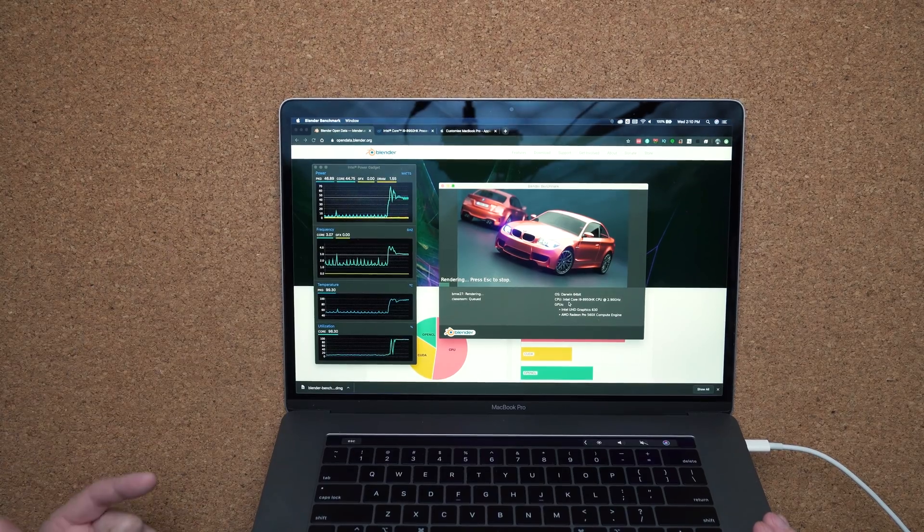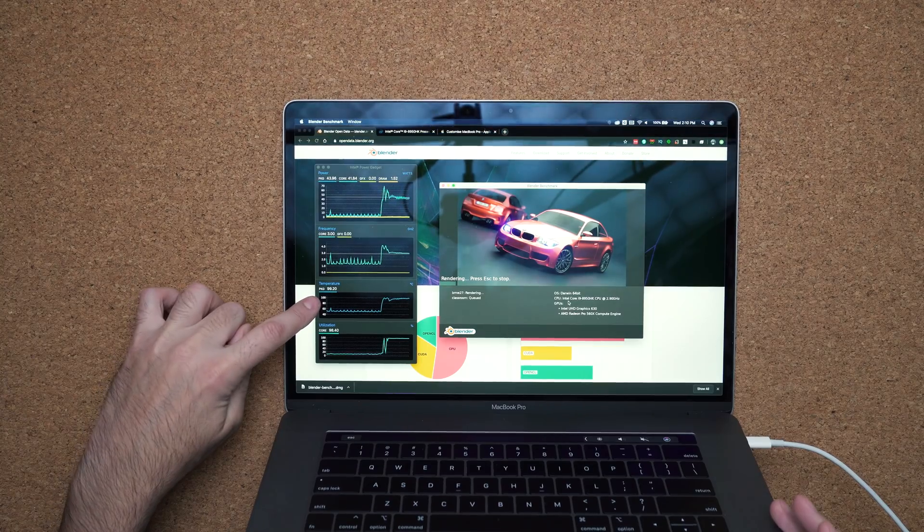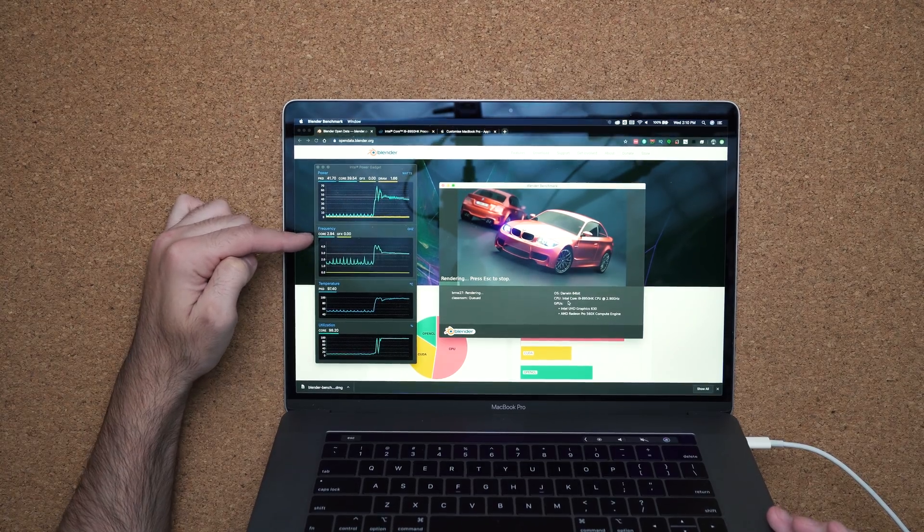The most you're going to get when the CPU is 100% utilized is around 2.8 to 3.2GHz. Anything more than that is going to cause the laptop to get way too hot. You can see right now the package temperature of the CPU is at 100 degrees Celsius. Now granted, the MacBook Pro 16 is supposed to have better cooling, so you should expect a little better performance.